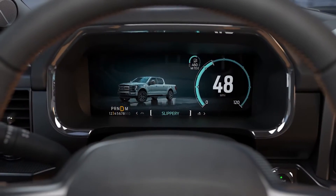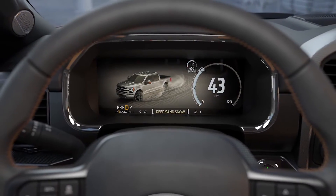Inside the F-150 hybrid there's plenty of tech as well. You can opt for a 12-inch center touchscreen featuring Ford's Sync 4 system. There's also an available 12-inch digital gauge cluster that displays plenty of information for your drive.